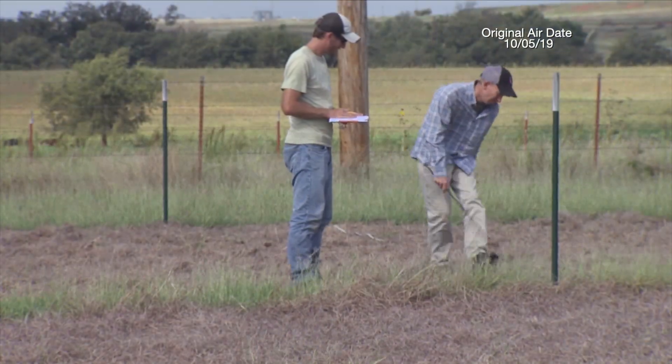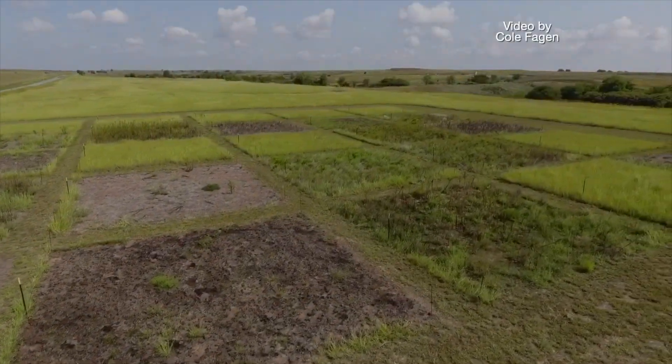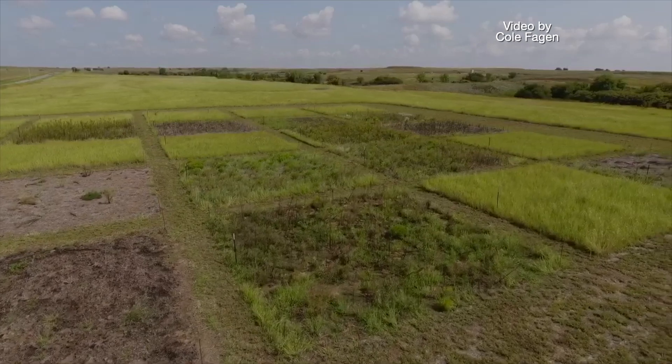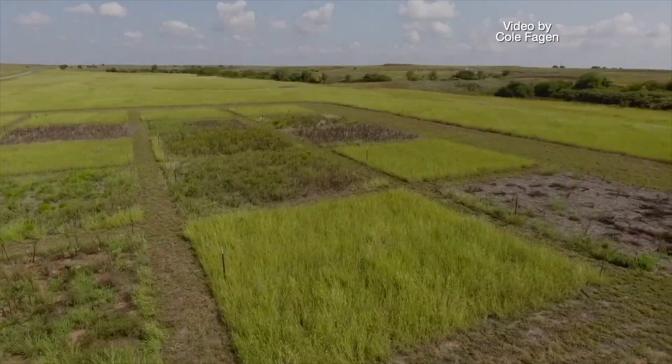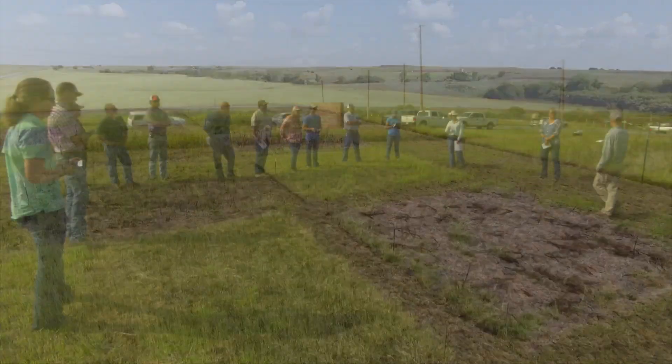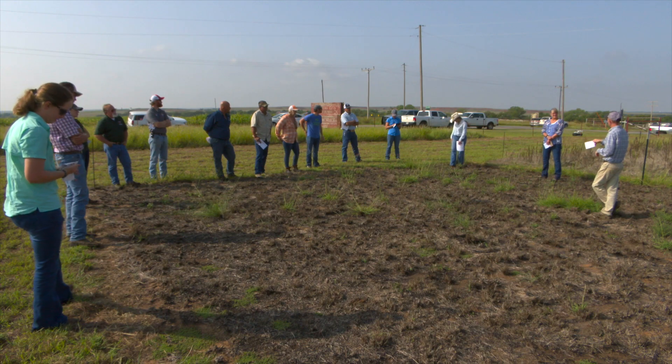The benefit of a demonstration plot like this is that it's accessible to the public, and so we've had personnel from NRCS, FSA, ODWC, and U.S. Fish and Wildlife Service here today. Those are the people who are really going to be able to take the story and take it back to their producers.